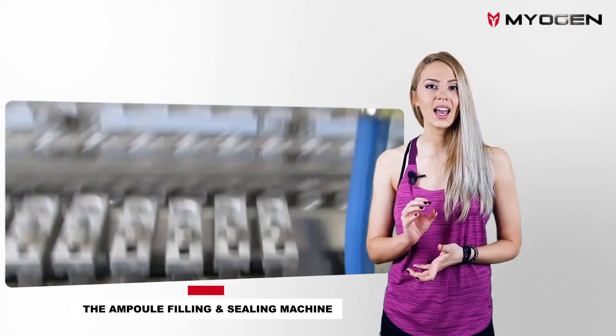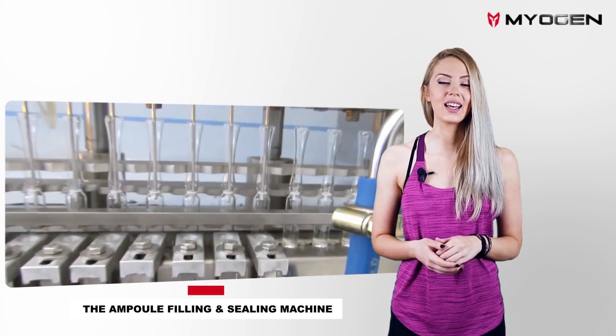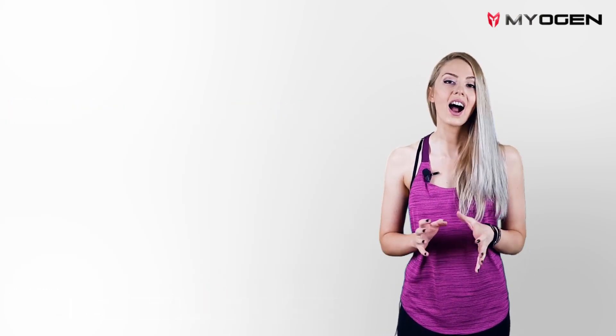And finally, each vial is sealed with a preheated seal. Only pharmaceutical laboratories that follow strict manufacturing standards are equipped with this type of machine.